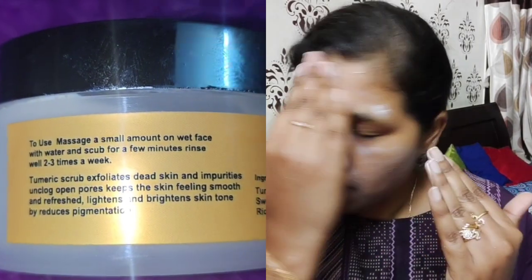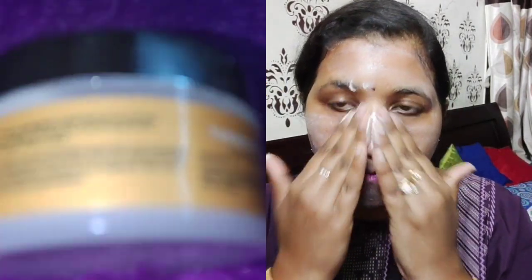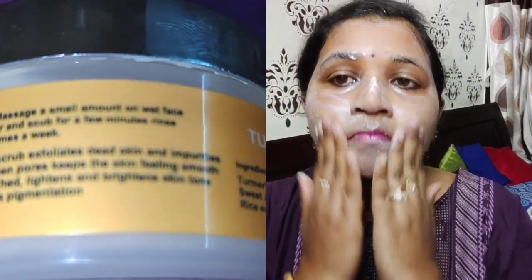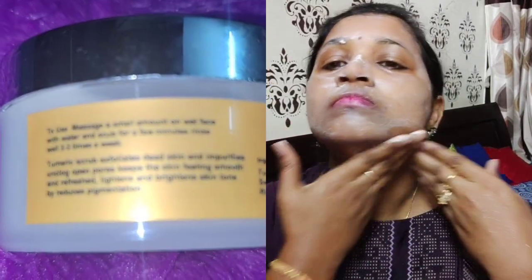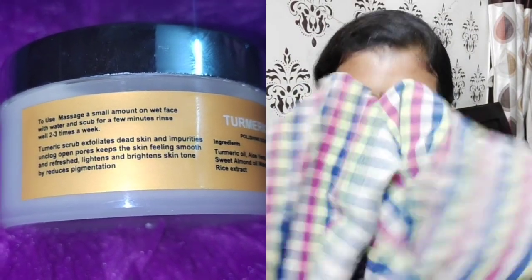If I tell you about the quality of the Turmeric Scrub, you can also see it. The turmeric scrub exfoliates dead skin and impurities, unclogs open pores, keeps the skin feeling smooth and refreshed, and lightens and brightens skin tone by reducing pigmentation. So you can also see its qualities.